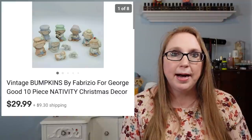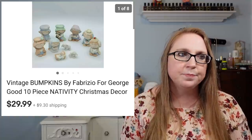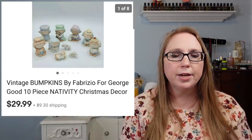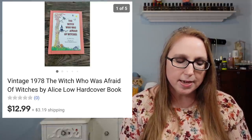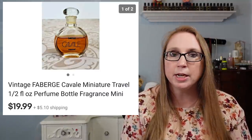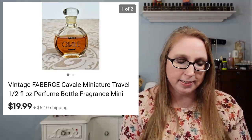Next we have a nativity set called the Bumpkins — really cute, very cartoony-looking but made out of bisque porcelain. Those sold for $29.99, and I got them at a yard sale for $5 for the whole set. I also sold a vintage children's book called The Witch Who Was Afraid of Witches for $12.99, which came from a yard sale where I paid maybe 50 cents or a quarter. Then another Fabergé perfume — this one was vintage and miniature size, the scent called Caval, which sold for $19.99.